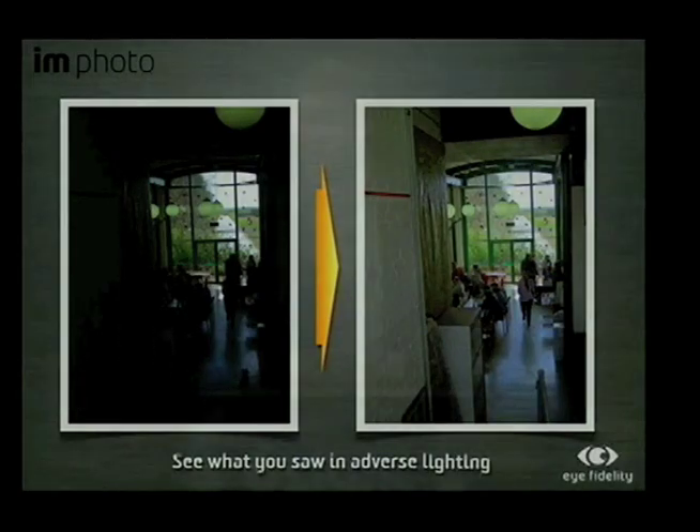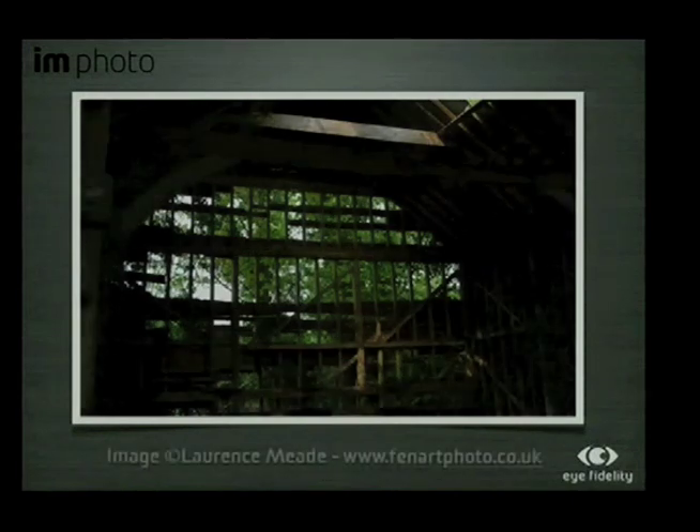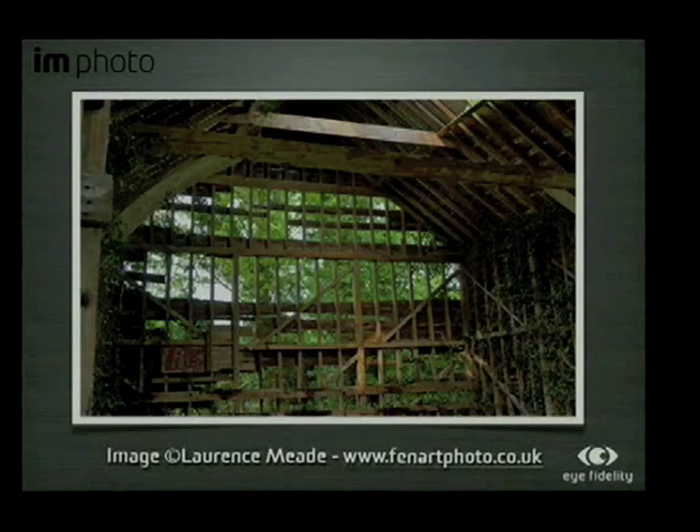Until now, the images I showed you were done with some of our golden images. I'd like to show a result from what a photographer did with our software. He was taking that barn and wanted to get it to this result. It didn't take him five minutes, it did not take him one minute — it took him one click. And he got that.